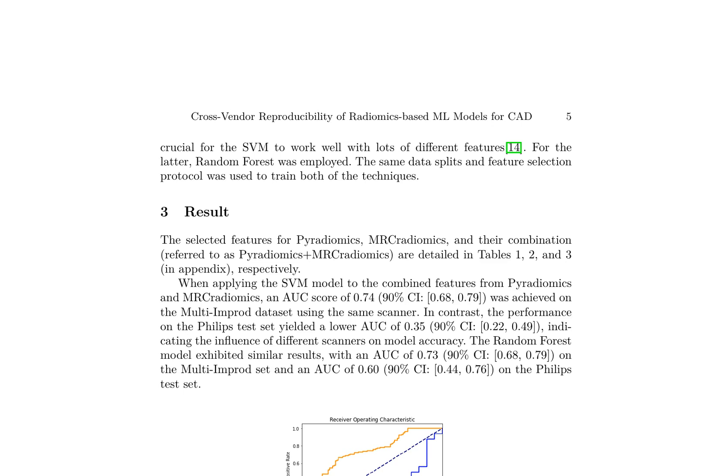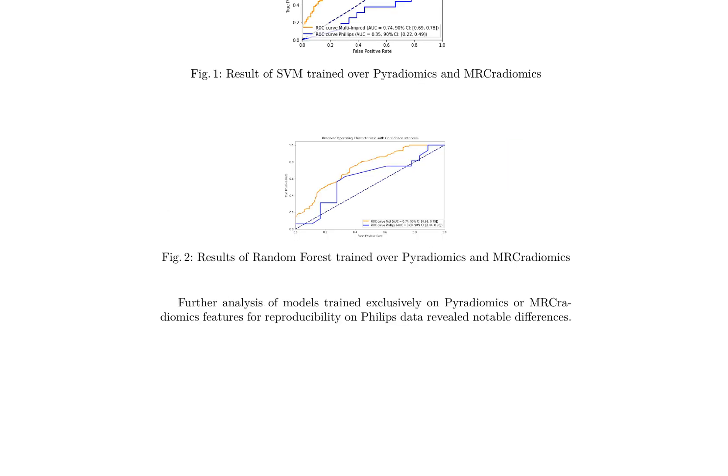However, the performance on the Philips test set yielded a lower AUC of 0.35, indicating the influence of different scanners on model accuracy. The random forest model exhibited similar results, with an AUC of 0.73 on the multi-IMPROD set and 0.60 on the Philips test set. Further analysis of models trained exclusively on Pyradiomics or MRCradiomics features revealed significant differences, suggesting that the scanner used has a significant impact on the accuracy of radiomics-based machine learning models, highlighting the need for cross-vendor reproducibility.